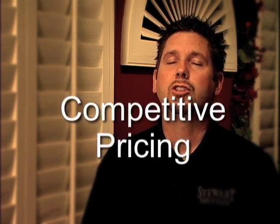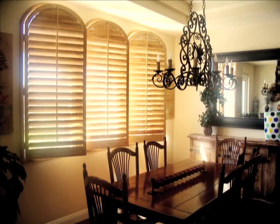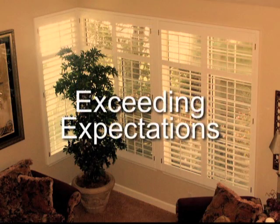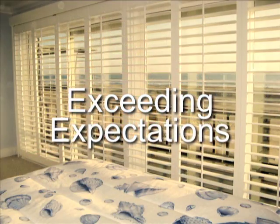If we're comparing apples and apples as far as the material, our prices are extremely competitive. I like going to a house and transforming it and the customers — it really makes a big difference. At Stewart Shutters, we exceed our clients' expectations. We give them a good turnaround time and a superior product.